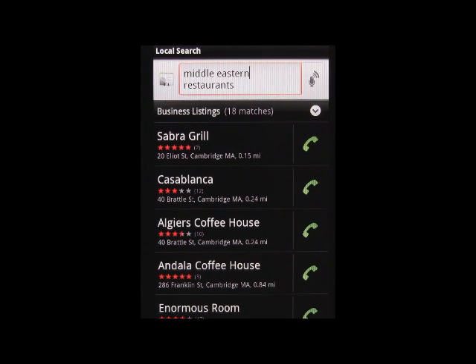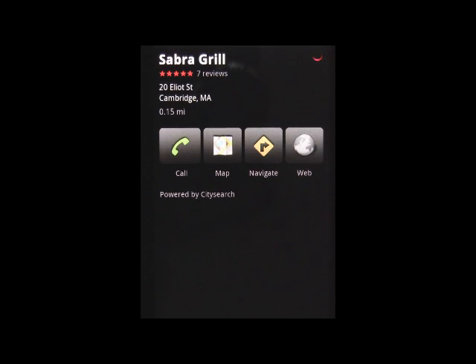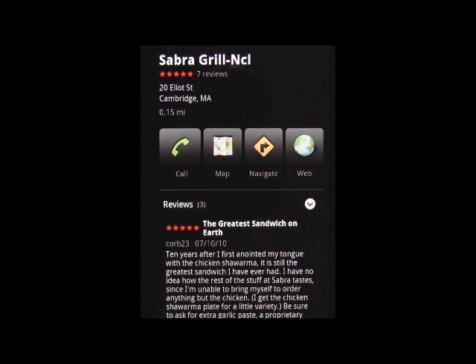Tap on one of the listings to get more detail about location, calling, or even visit their website. Reviews are also available to help you make your decision.